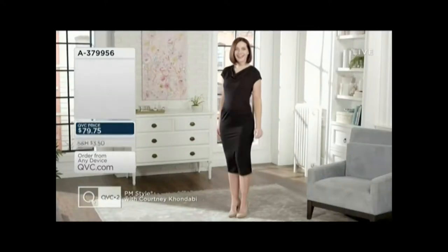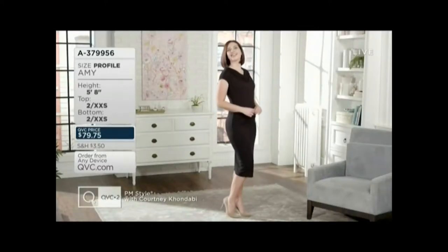Stunning. However, we are limited. Now, Amy's 5'8", and she's wearing the extra extra small.